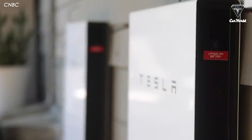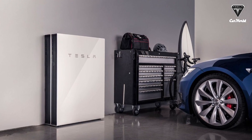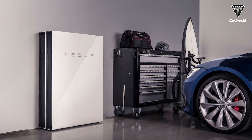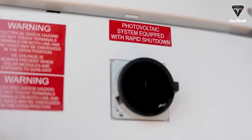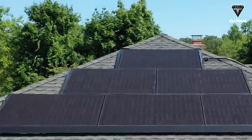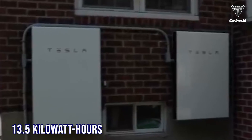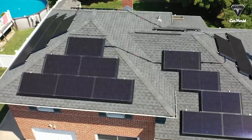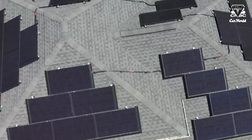Tesla's first foray into solar power was not with panels but with storage. Its Powerwall battery is still one of the top choices in the industry — to the point that other major solar companies offer the Powerwall with their installations. The energy capacity of Powerwall is up to 13.5 kilowatt hours.